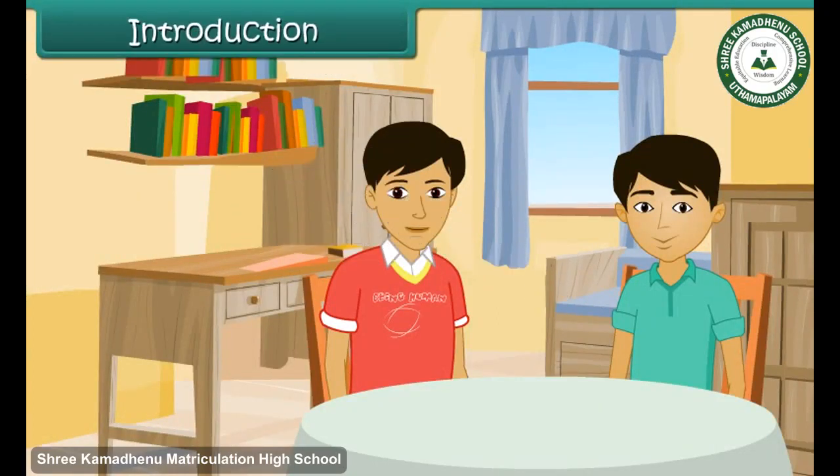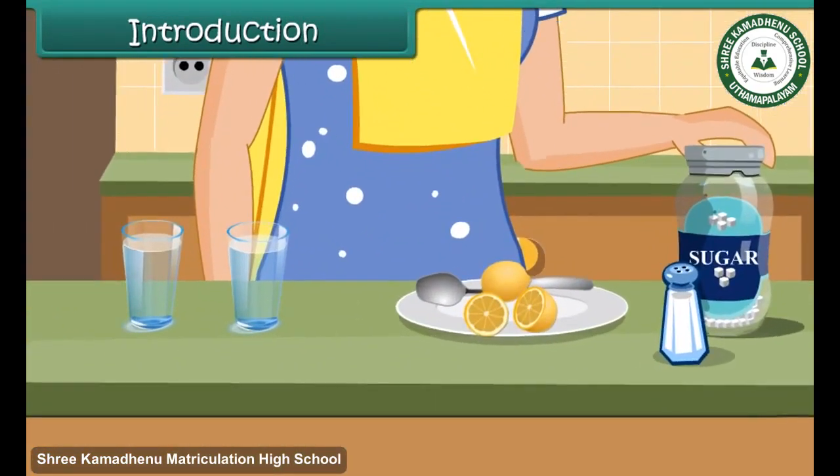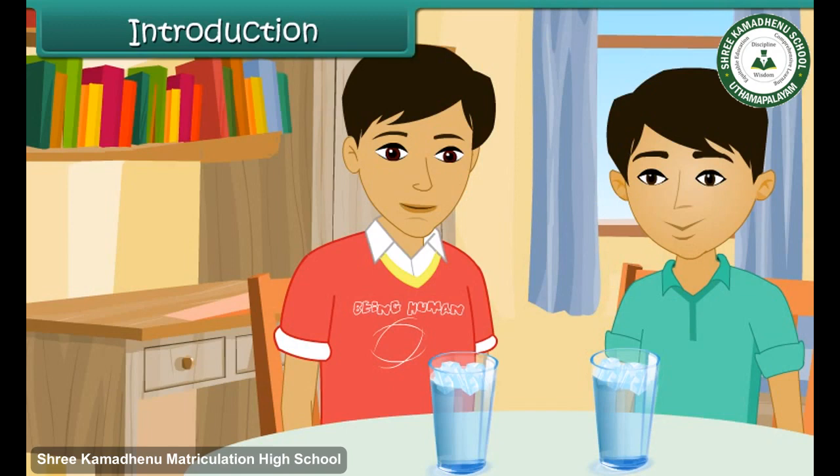Tarun is at his friend Kunal's place. Kunal's mother is preparing some lemonade for him. She squeezes some lemon juice in a glass of water, adds sugar and ice cubes, and serves it to him. He can see no traces of sugar and lemon juice in the water. He sees the ice cube floating on the top and is amused to see that different substances have different characteristics.